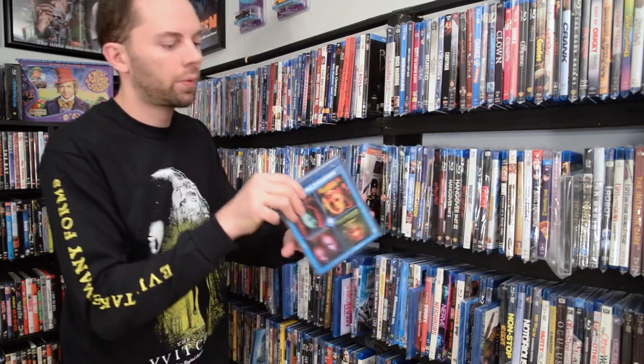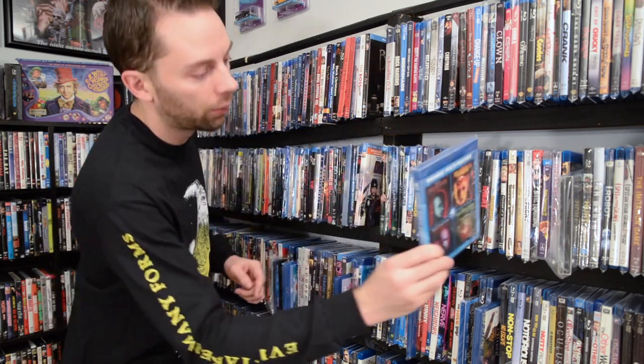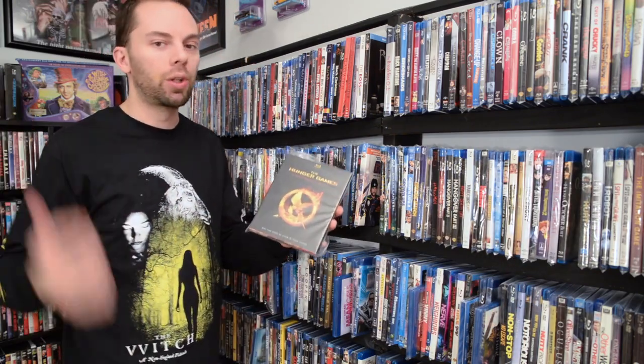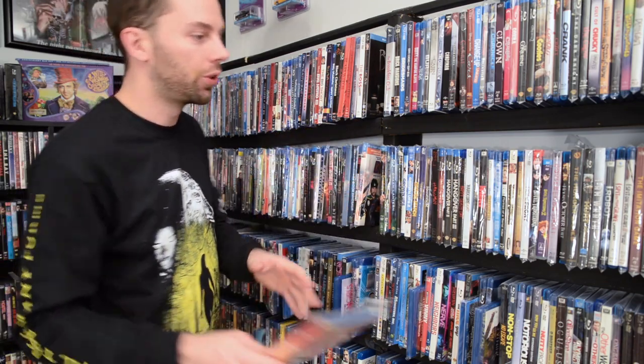This Hellraiser — I already explained that anything from Echo Bridge is going to be discontinued because that company went under. But this is the one with Hellraiser: Bloodline, Inferno, Hellseeker, and Hellworld — that one's discontinued. And the three-disc deluxe edition from Target — that one's discontinued too. Along with the last one on that shelf, The Incredibles two-disc Blu-ray, DVD, and digital copy edition — discontinued.